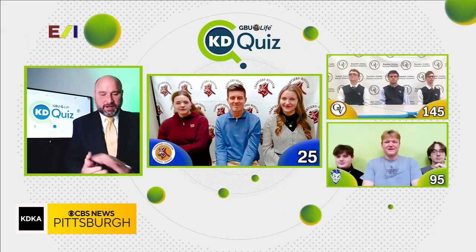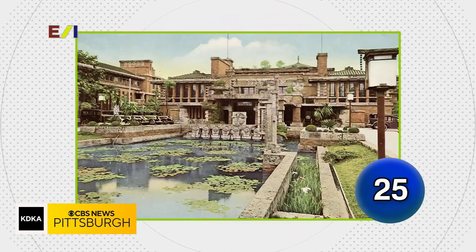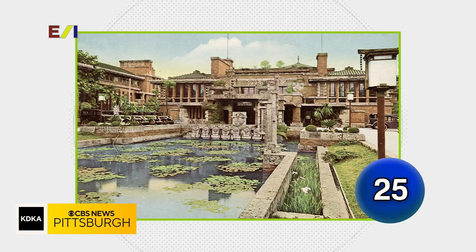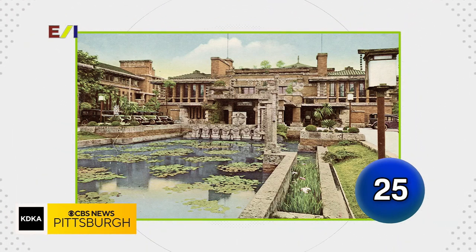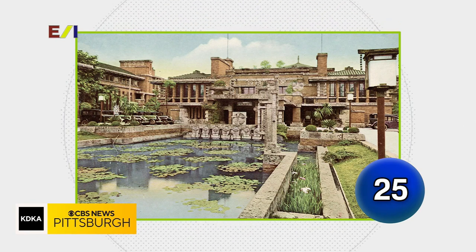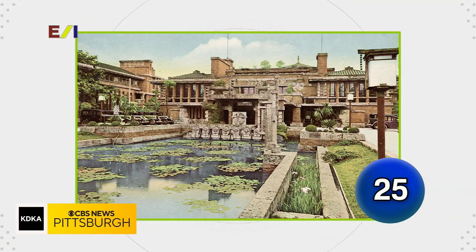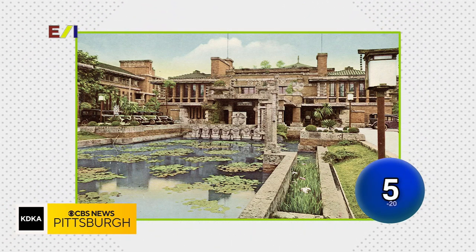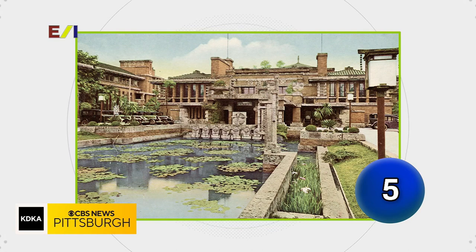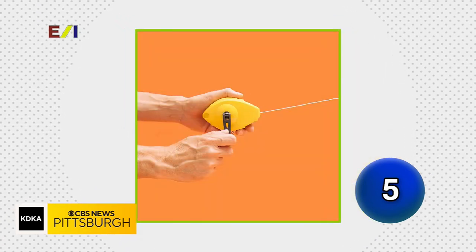Now it's time for your Knowledge Check round. Frank Lloyd Wright designed the Imperial Hotel, the only building to survive the 1923 earthquake — in what far eastern capital city? Boston — Tokyo was what we were looking for on that one.